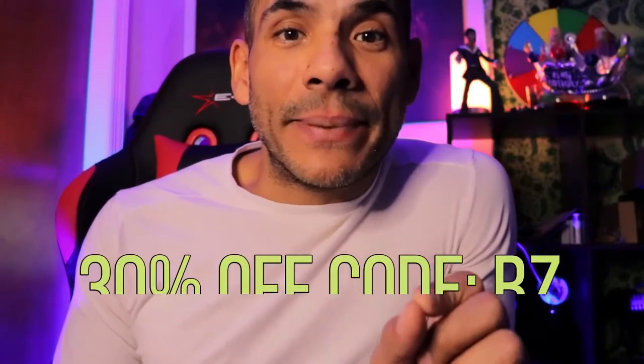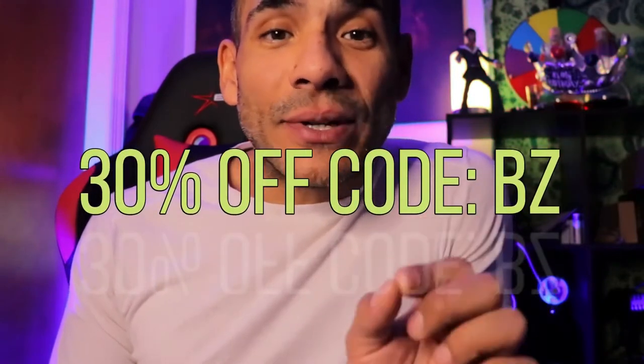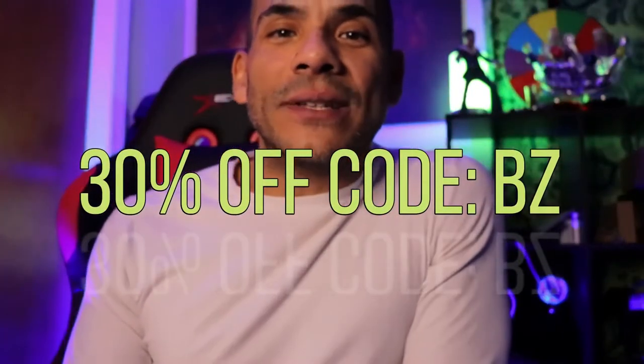Go to ewinracing.com or click on the link in the description below, and don't forget to use my discount code BZ to get 30% off. Thank you EwinRacing for this great opportunity — and now to the video.